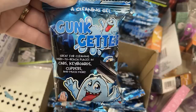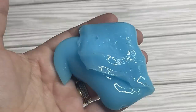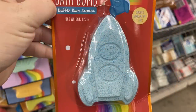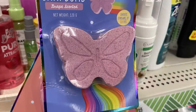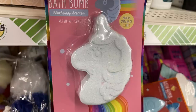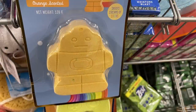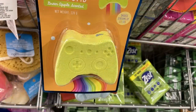I also found the Gunk Getters cleaning gel — I love these. They're great for keyboards and cup holders in your car; they pick up all the gunk, you can rinse it out and put it in a resealable bag, just $1.25. We have some new bath bombs in different shapes: a rocket ship in blueberry gum scent, a strawberry scented heart, a grape scented butterfly, a blueberry scented unicorn, milkshake scented clouds, an ocean scented seashell, an orange scented robot, and a green apple video game controller.